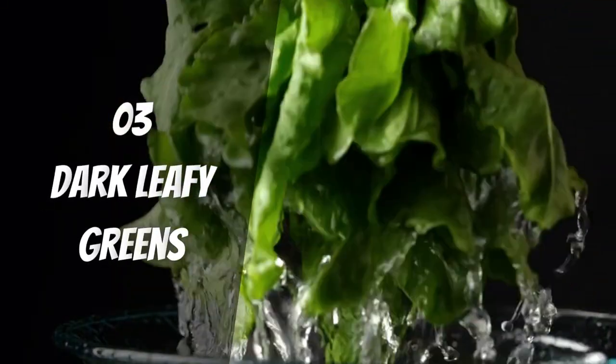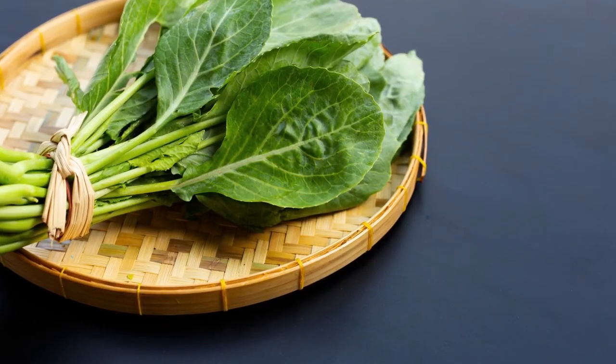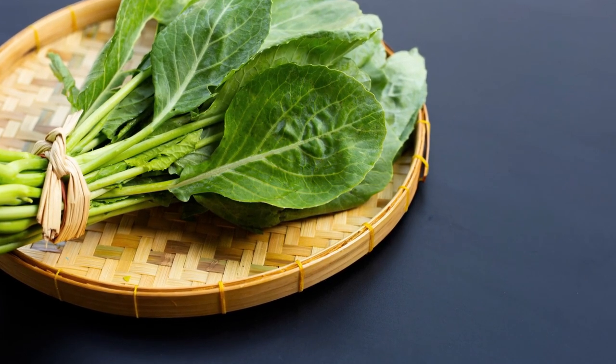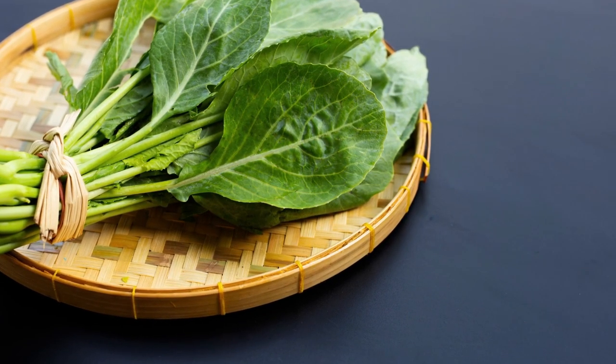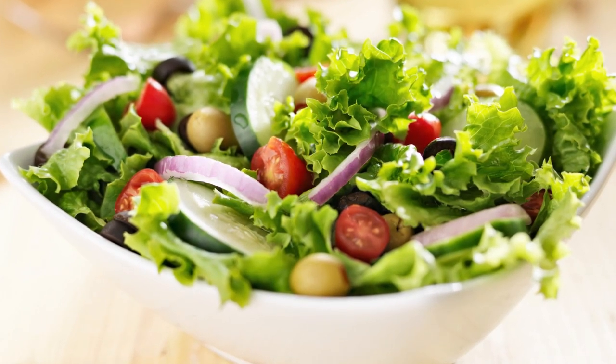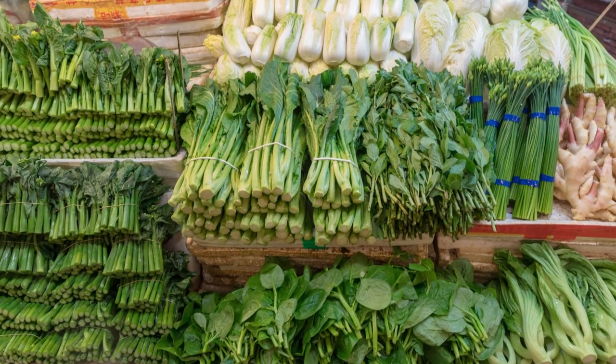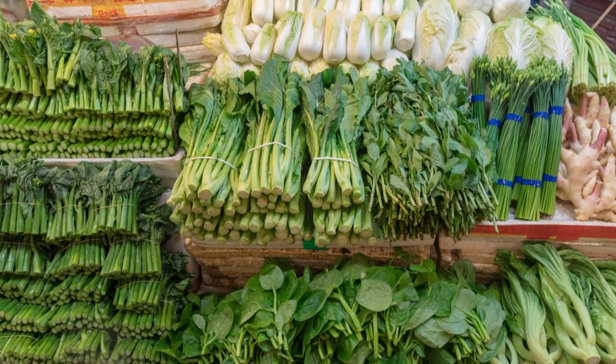Dark Leafy Greens. Dark leafy greens like spinach, kale, and chard are essential for a healthy diet because they contain vitamins, fiber, and minerals. Many also have protective substances like antioxidants in them. But these foods tend to have a lot of potassium, so they might not be suitable for people on dialysis or a limited diet.